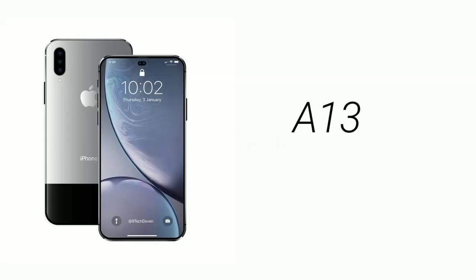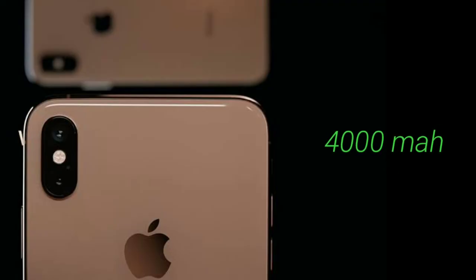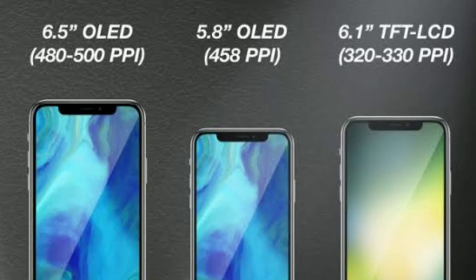Now talking about specifications — and generally we don't talk about specs when it comes to iPhones. The new iPhone 11 is expected to have a 7nm A13 chip. Earlier it was said that an A11 chip with 6 cores would be used, but that idea has been dropped. The phone will also have a 4000 mAh battery, which is more or less confirmed. Apart from that, the phone will be available in three different variants: maybe the iPhone 11, iPhone 11R, and iPhone 11S Max.